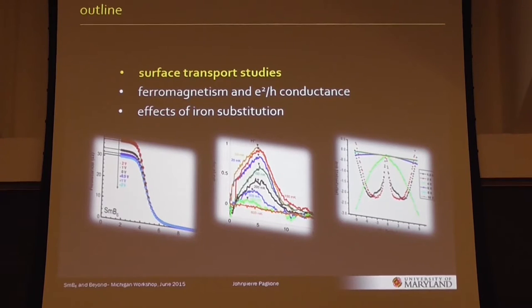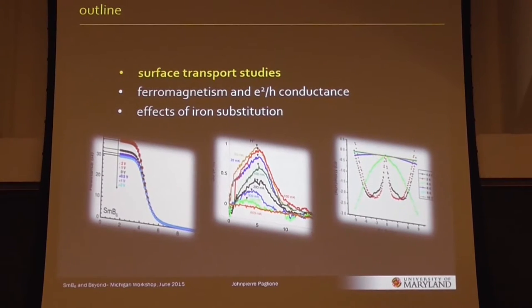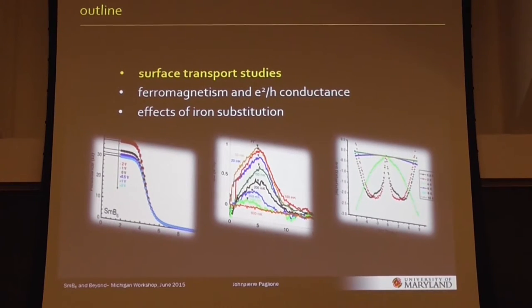I'll focus mainly on the observation of some quantized light conductance. And if I have time at the end, I'll talk about some work on iron substitution in samarium hexaboride.